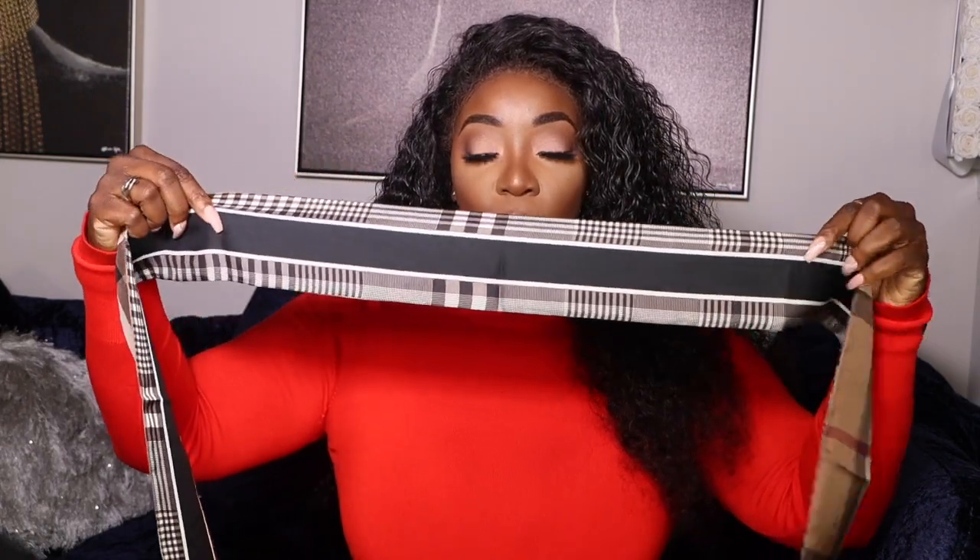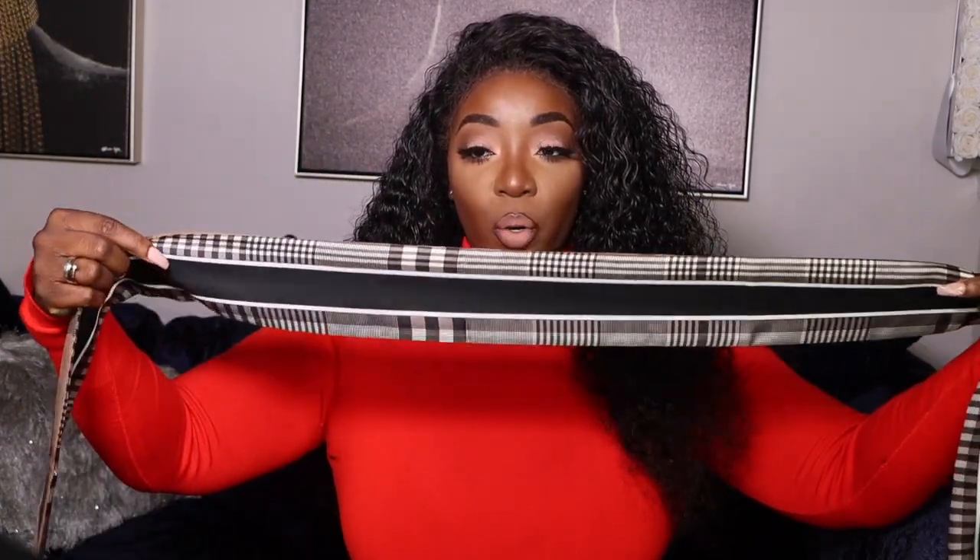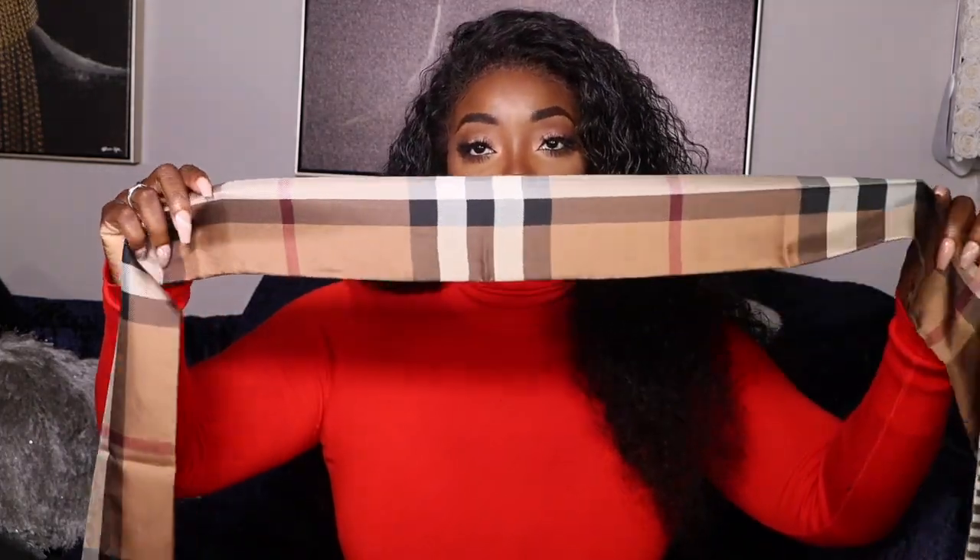This one here is the 180 by 8 Archive Belt and Check Silk Ribo — that's what it's called. It is reversible, so on this side you have the beautiful Burberry traditional pattern, and on the other side is the iconic Burberry pattern. I decided to pick this up — I've been eyeing it for a while. I wanted to be able to add just a little touch of elegance to my outfits.